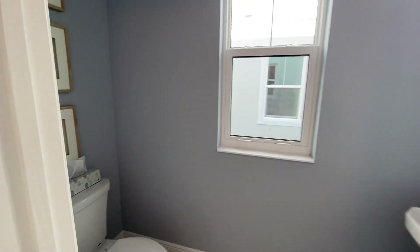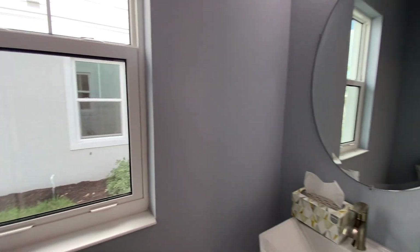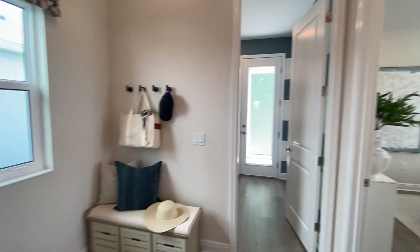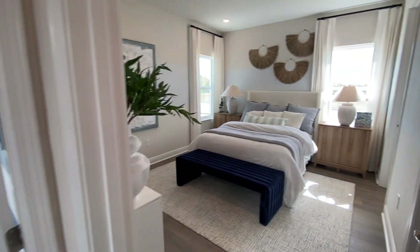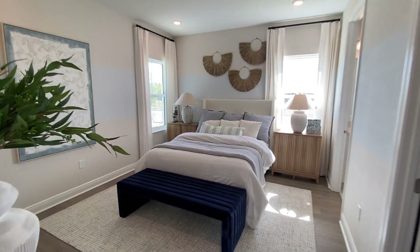Just off the hallway you have your two-piece bathroom. And finally we head back here where you have a mudroom entry from the back where your garage is, and then you have your primary bedroom. This is a really good size with nice high ceilings and you get plenty of light in here.